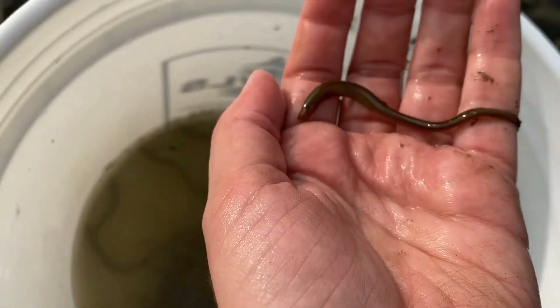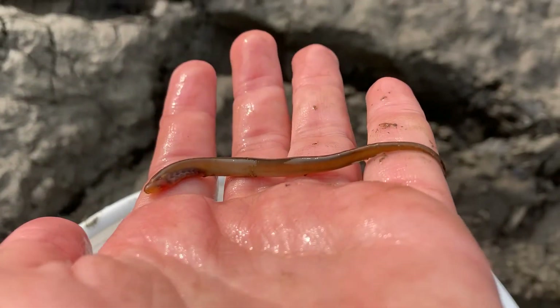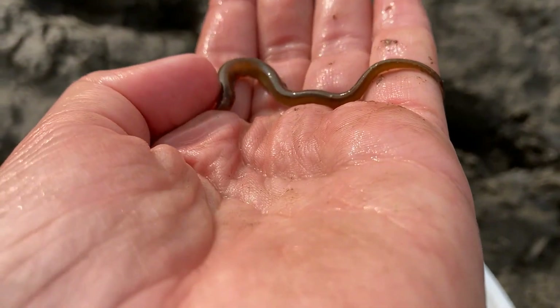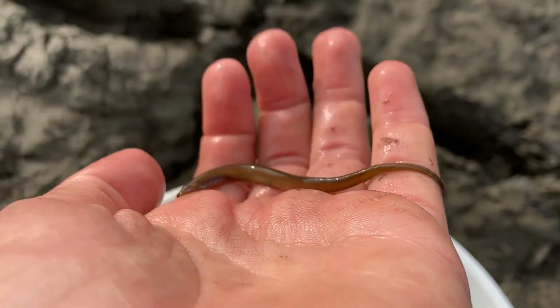Let me see if I can get one so I can show you. There's a little sea lamprey. So if you don't know sea lamprey, we have a whole page dedicated to our work with them on our website.